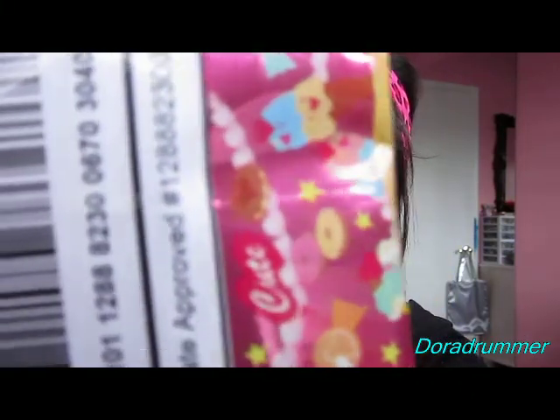Hey guys, I'm doing a review for Stevie Dickerson, and look how flippin' cute this packaging is. It's like ice cream and candies and a whole bunch of sweet little goodies. So it's a pretty cute packaging.